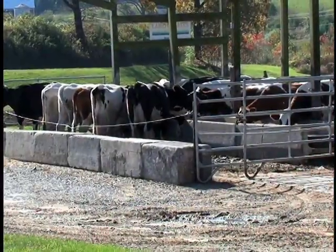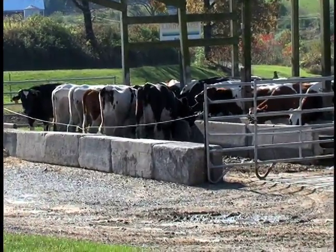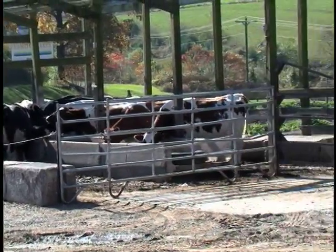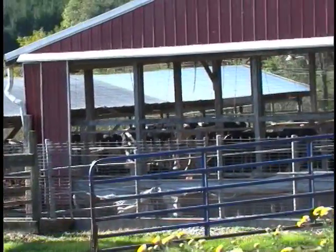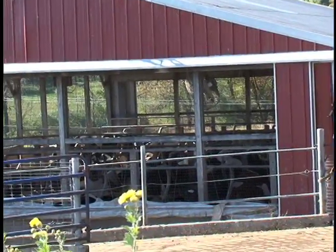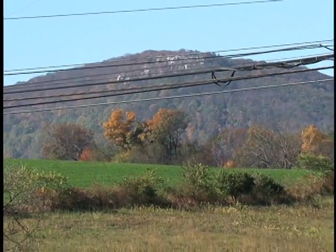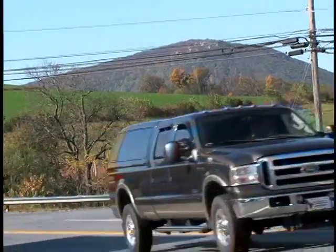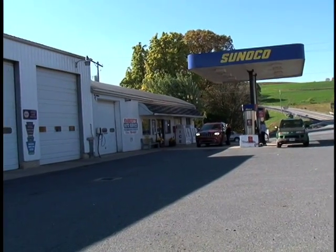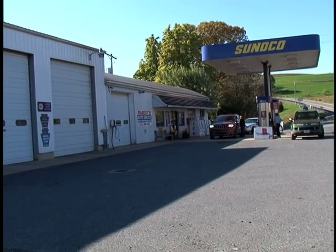Hey, there they are — Holsteins, brown or red Holsteins, having some nice feed. We're about to see Dean Raybert's Garage at the intersection of Route 143 and Hawk Mountain Road. When you come up here, don't tell anybody about this place — it's just too wonderful.